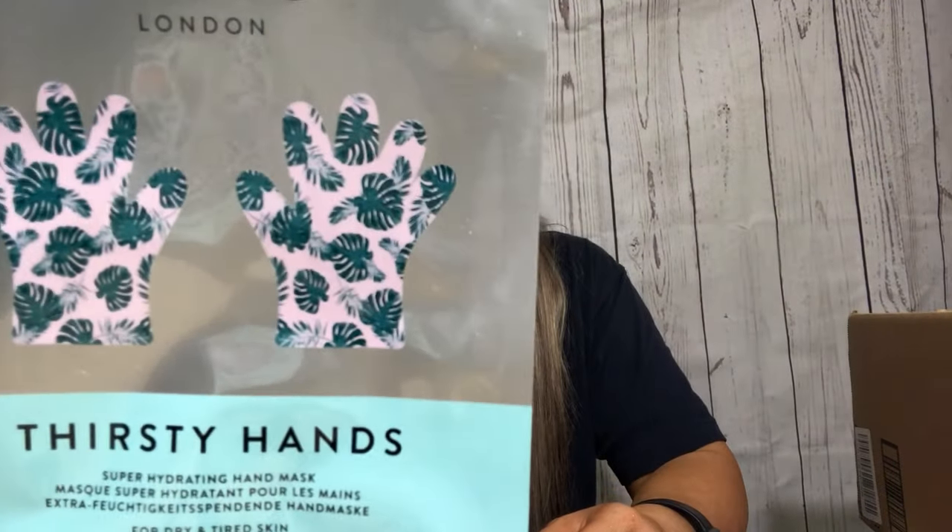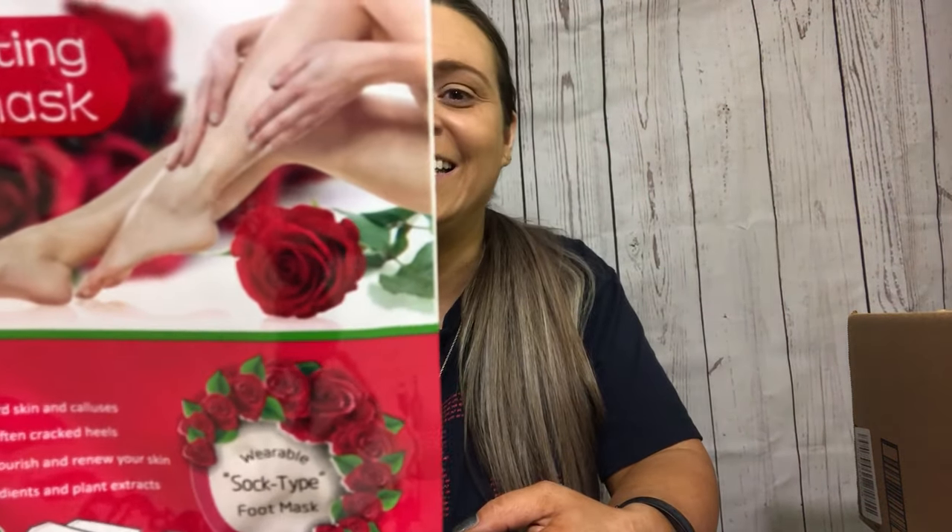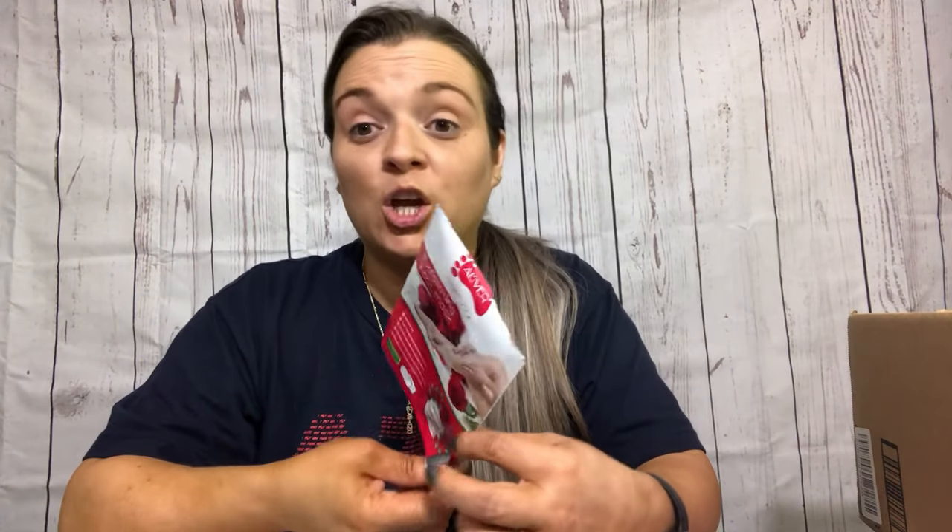I also tried this Nails Inc London Thirsty Hands - it's a super hydrating hand mask. You put it on and keep it on for 15 to 20 minutes. This stuff works - my hand was so soft and so smooth. I have one more that I'm saving. Along the same lines but for your feet - it's an exfoliating foot mask. You wear it for 15 to 90 minutes, then take it off and pat your foot. In about a week your foot is going to peel, I promise you - but once it does, your feet are so smooth.